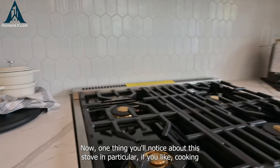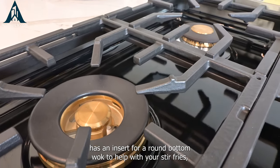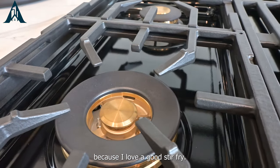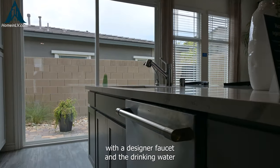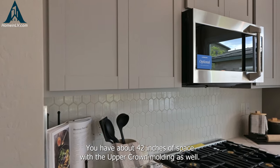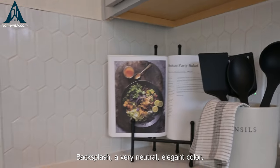One thing you'll notice about this stove in particular — if you like cooking just like me — that burner at the bottom left has an insert for a round bottom wok to help with your stir fries, because I love a good stir fry. There's an under-mounted stainless steel sink with a designer faucet and a drinking water filtration system. For the cabinetry, you have about 42 inches of space with the upper crown molding. The backsplash is a very neutral, elegant color.